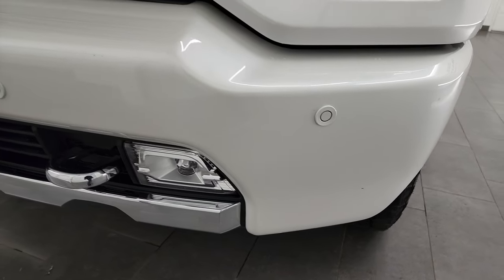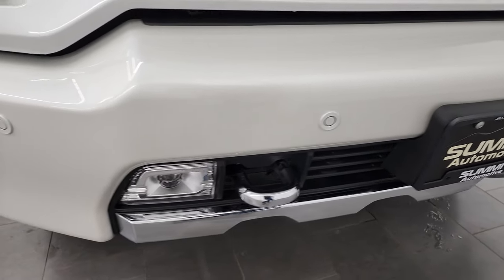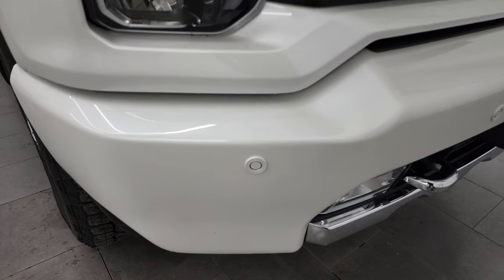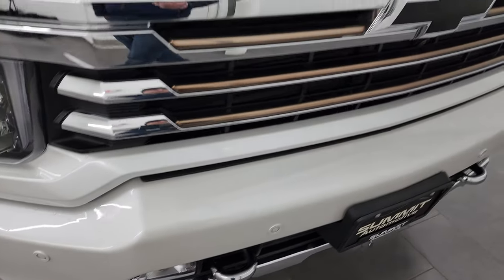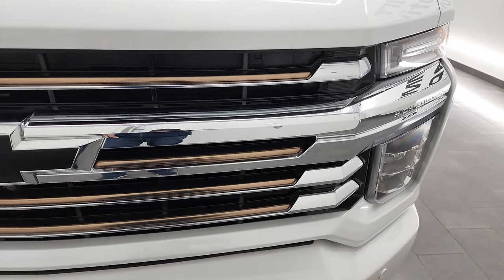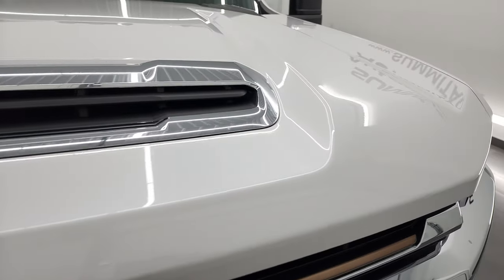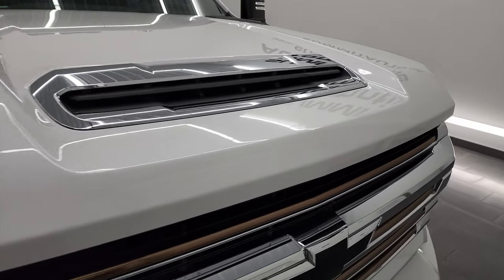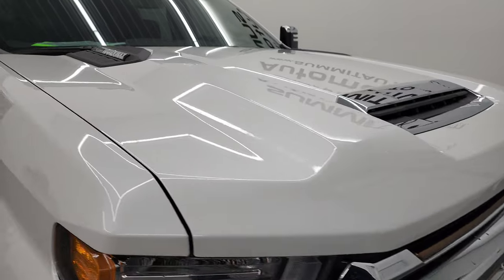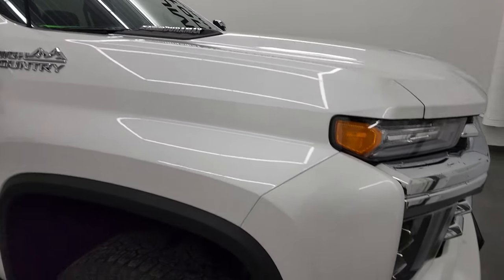It has the LED headlamps, running lights, and LED fog lamps. The front bumper is in very nice, clean condition — didn't see any major dents or dings on there. It does have the front bumper parking sensors. With the High Country, you get this kind of bronze finish to the grille, as well as the black Chevy emblem. The hood is in fantastic condition — didn't see any dents or dings on there. It does have the true cowl induction hood, and also has the LED lights up top.